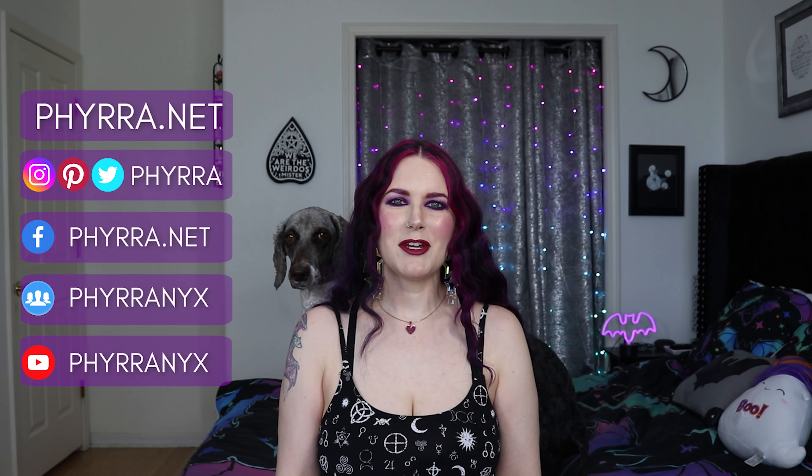Hello, beautiful creatures. Welcome back to my channel, Fira. If you're new here, my name's Cordelia, and this is Nyx, and this is Amaya. They're my beautiful standard poodles.